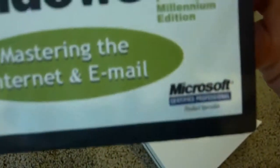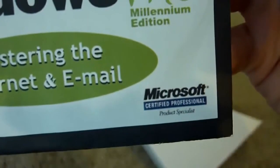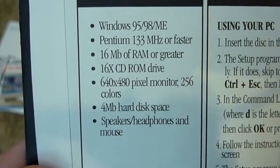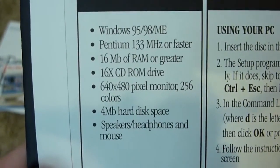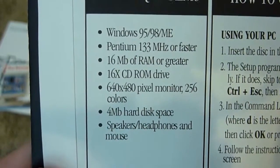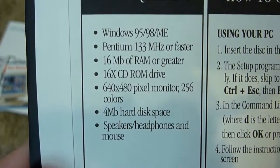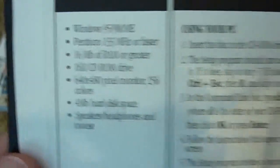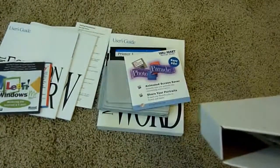It's a Microsoft Certified Professional Products Specialist disc. You can run it on Windows 95, 98, or ME. System requirements: Pentium 133 MHz or faster, 16MB of RAM or greater, 16X CD-ROM drive, 640x480 pixel monitor, 256 colors, 4MB of hard disk space, and speakers, headphones, and mouse. Interesting — did not expect that.